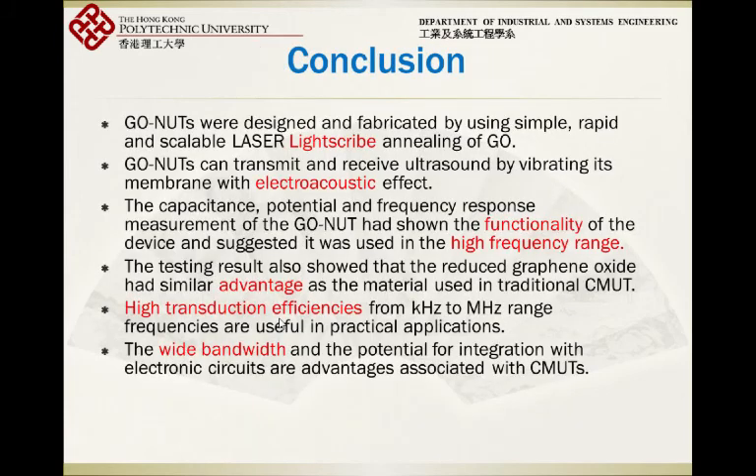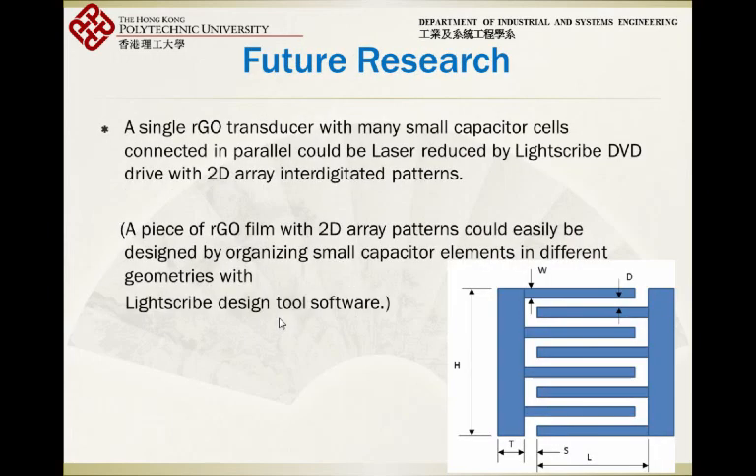In conclusion, these are just our findings, and we want to encourage colleagues at this conference to pay attention to the development of this device. You can try it yourself — it requires only a minimum investment. Graphene oxide costs about 20 US dollars per gram, which lasts a long time. We would like to continue future research using the laser-writing DVD drive approach.